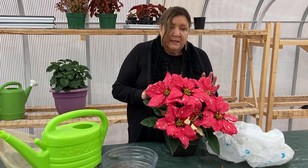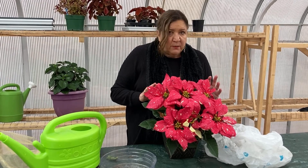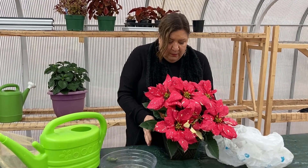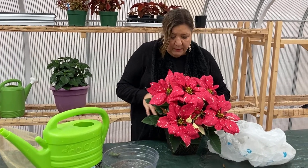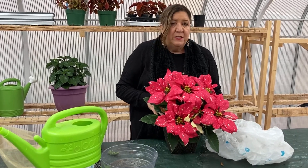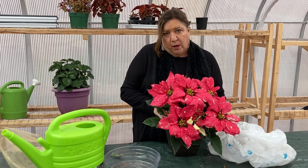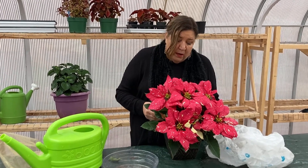So to keep it looking at its very best, try to put it in six to eight hours of sun and water it once a week. And when you water it, even though a lot of times they come in a container, make sure you don't leave the water in the container. Let the water run out of the bottom of the plant, thoroughly soak it, and then don't leave it sitting in water because that can rot the roots and cause it to die.